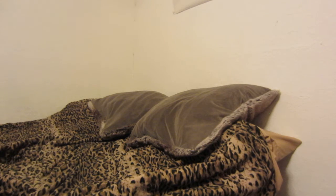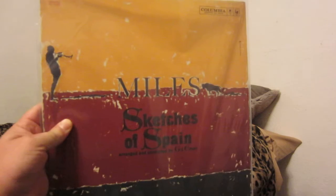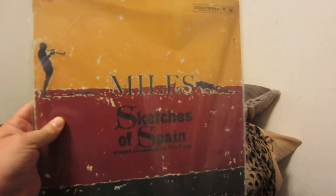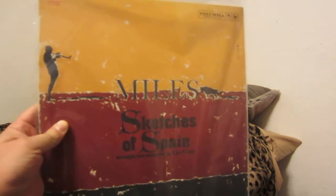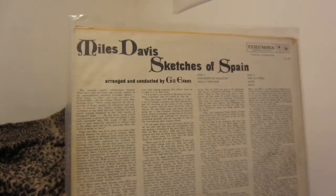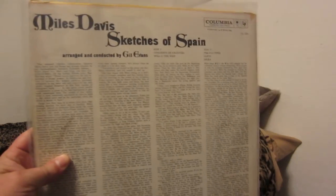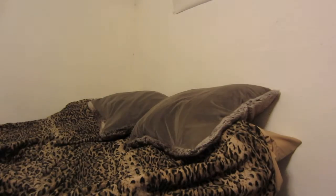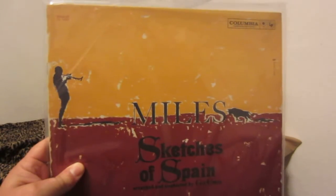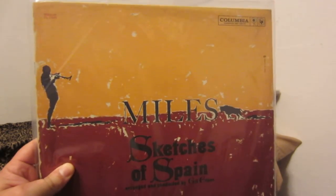I got these originals for a really good deal, that's why I purchased them — simply cannot afford through-the-roof prices for records anymore. This is a Canadian 1960 pressing of Sketches of Spain, a pretty nice copy. These aren't perfect, they're quite old, but they're still very playable and sound very, very good. If you can snag originals of any jazz artist, I suggest you do so now before the prices go sky-high.